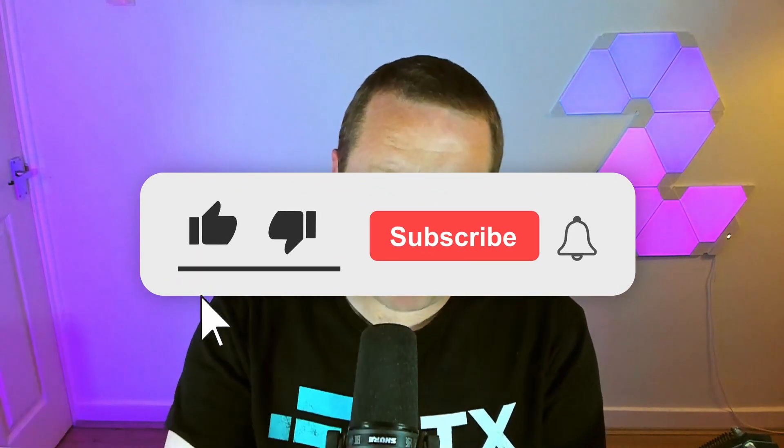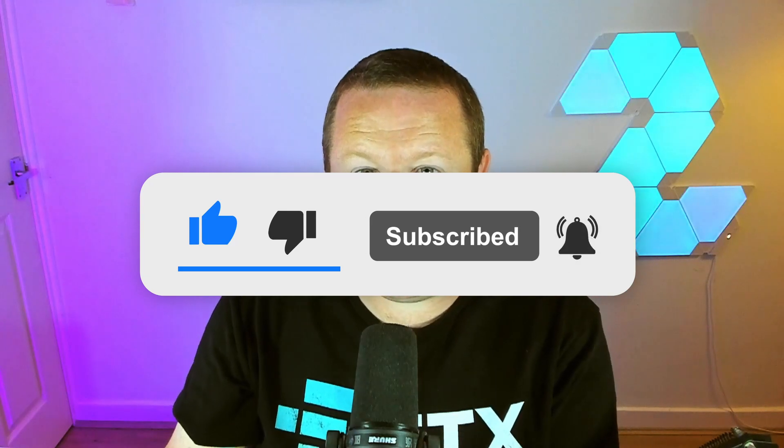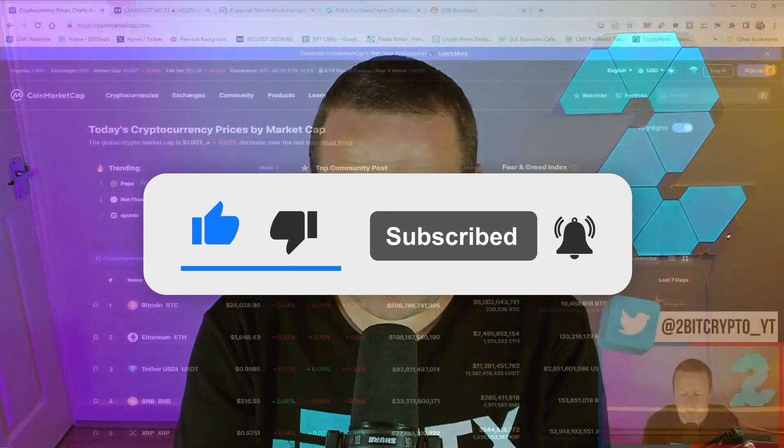Don't forget to subscribe to the channel if you want to keep up to date with everything going on in the cryptocurrency market, and smash a like if you're bullish on SHIB. Let me know in the comments down below — have you delegated any of your BONE right now?